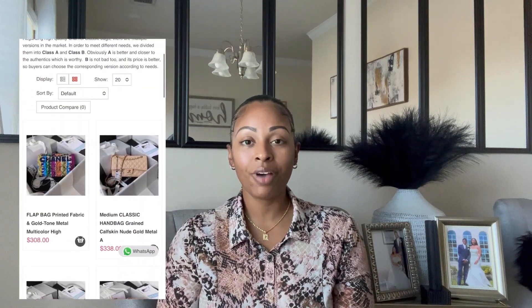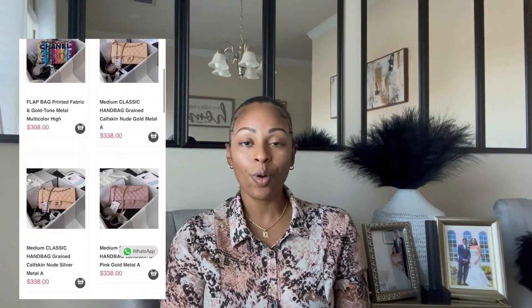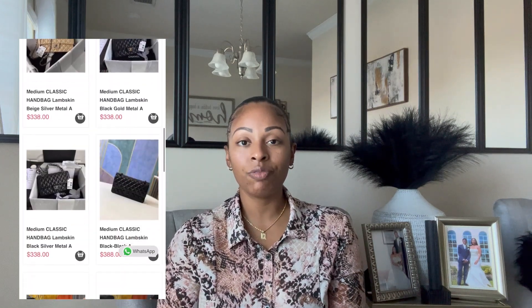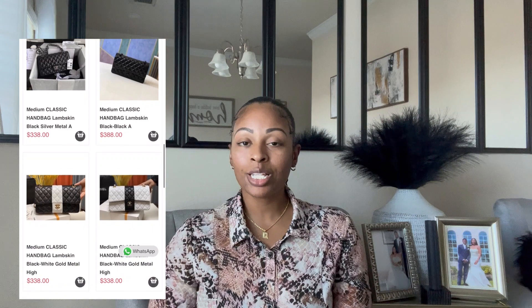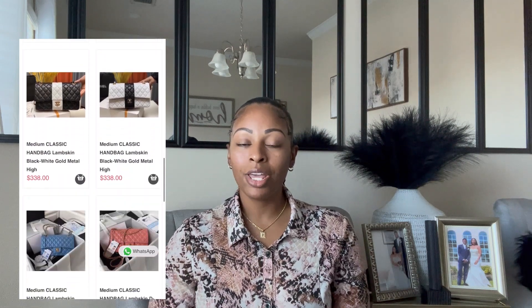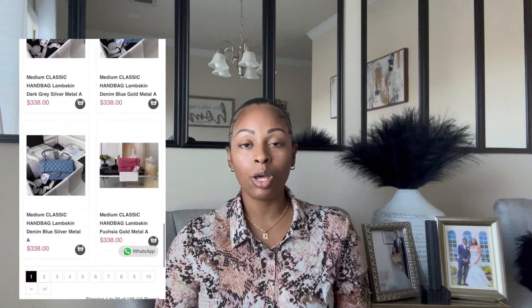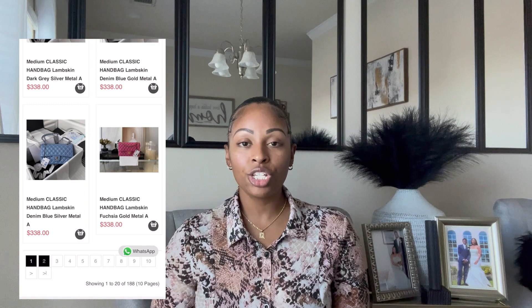In today's video, I'll be collaborating with Babala Bags to bring you guys a super high quality luxury alternative item. Babala Bags has a wide variety of high quality luxury on a budget items ranging from Chanel, Gucci, Louis Vuitton, and even Fendi. So if you're impressed with the quality of today's item, feel free to head on over to Babala Bags' website, which will be located in the description box down below, where you can also find a discount code for money off your first purchase.